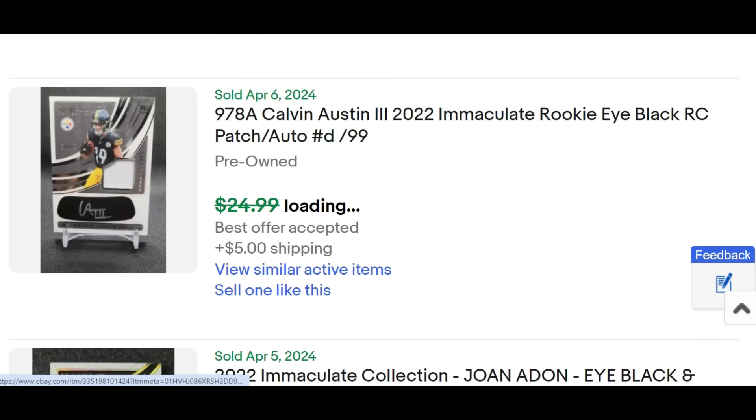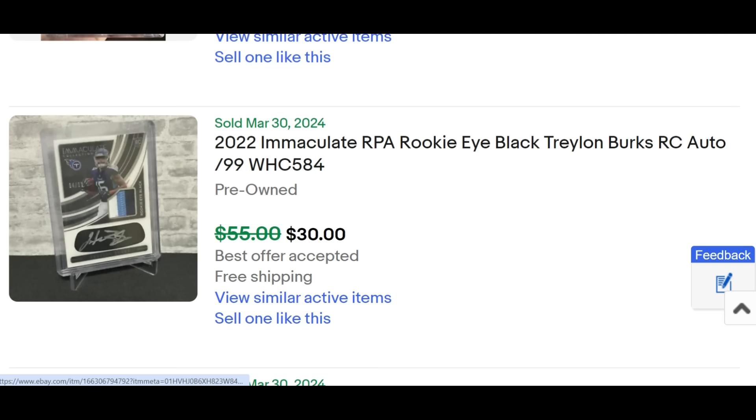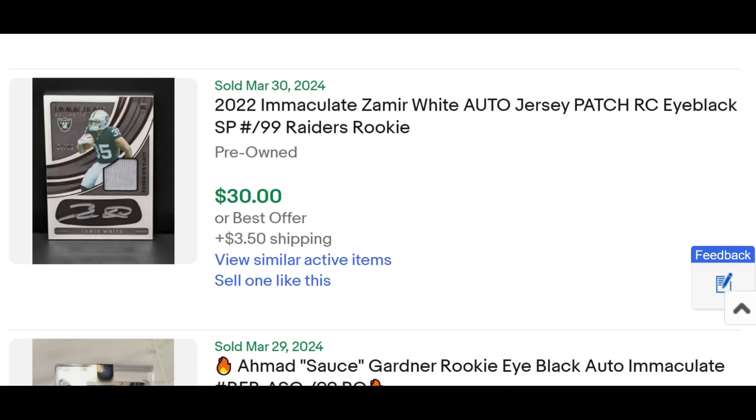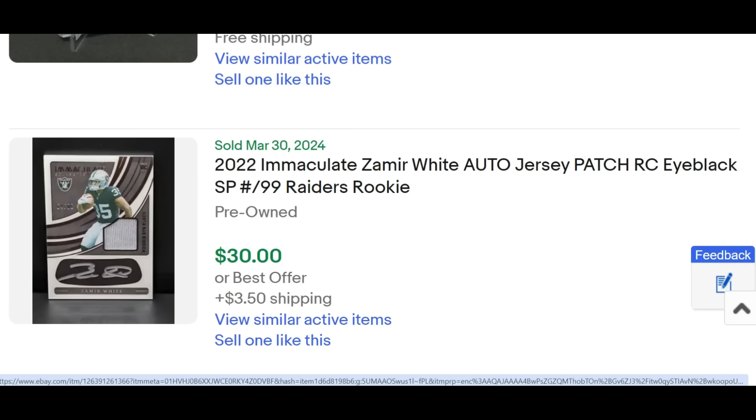Same thing with Calvin Austin III in Pittsburgh at $18.99 buy-it-now. The Romeo Dobbs BGS 9 sold for $70. Trelon Burks is still getting $30 even with the addition of Calvin Ridley, DeAndre Hopkins, and question marks at quarterback. Zamir White at $30 — note the Trelon Burks has a much nicer patch, which probably could've gotten $40, but the patch isn't really why you're buying this card. It's the brand of Immaculate, the rookie card shield, and the iBlack auto.